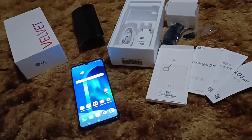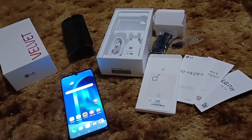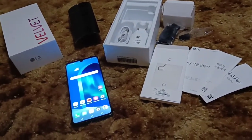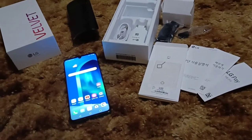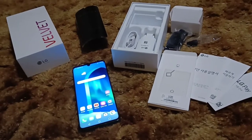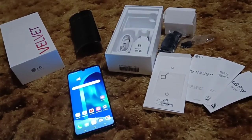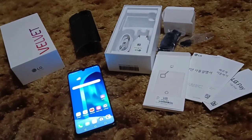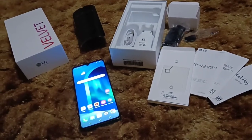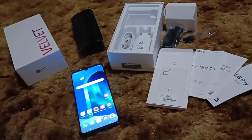The screen on this, if you don't care about the curve, is actually a little bit bigger — 6.8-inch versus 6.7. This has wireless charging; the Samsung does not, so to a lot of people that's actually going to be huge. What's huge to me is the dual-screen capability. In the US, when this comes out for $700, it's supposed to have the dual screen with it. The Samsung does have the headphone jack, which this phone does too. For the same price, this is a good deal.